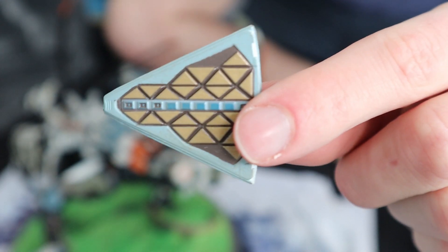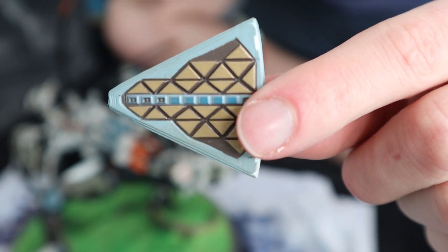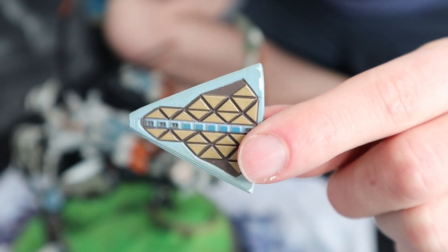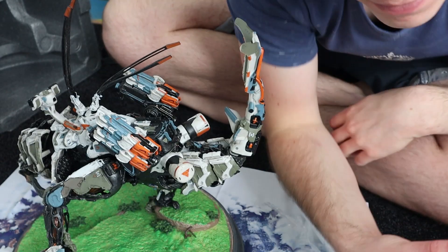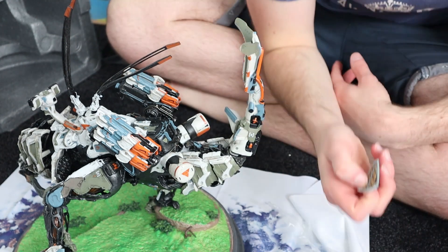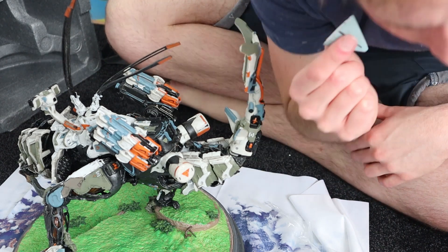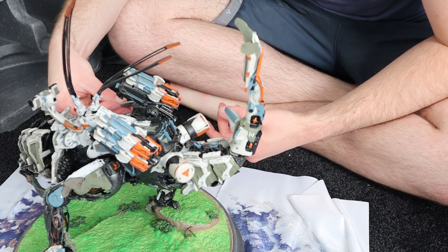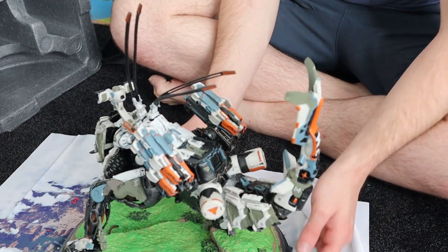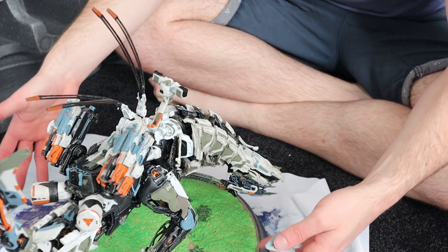This is an item from the story called a Focus — basically a communication and internet device that allows you to access a technological network across the game. You put it against your temple. It doesn't go here — but there you go. This is the Thunderjaw.